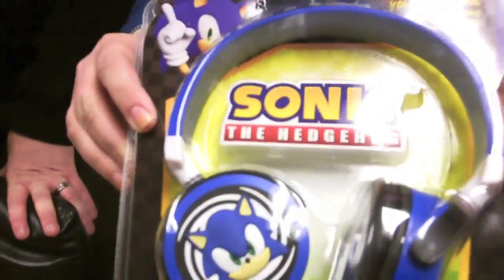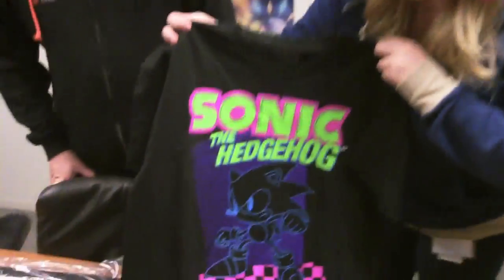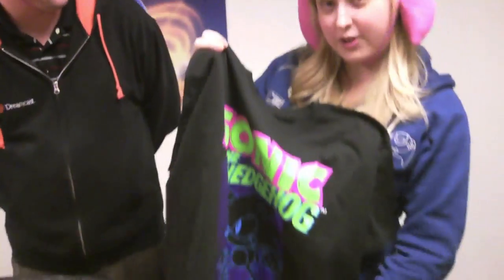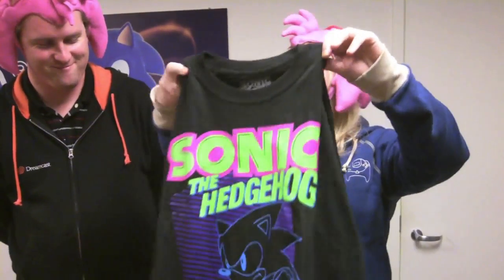For our first prize pack, we have these sweet Sonic 20th Anniversary headphones. And if you win these, you'll also get the most rad Sonic the Hedgehog 80s neon t-shirt ever. It would look fantastic with fringe if you're getting crafty. You can put some pony beads on there, maybe belt it, put it over some leggings. Or if you're a man, you can just wear it — it doesn't matter to me. But that's our first prize!